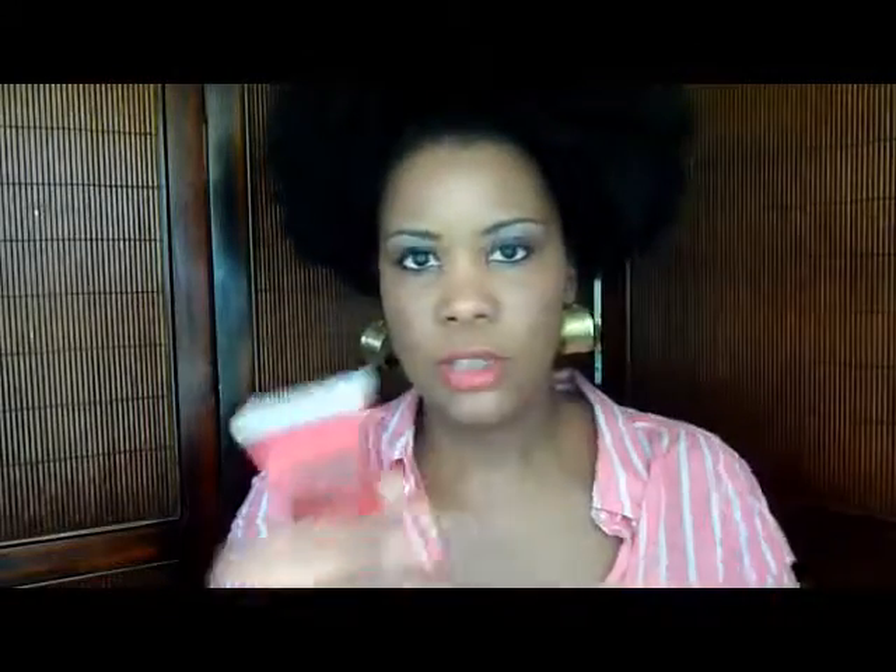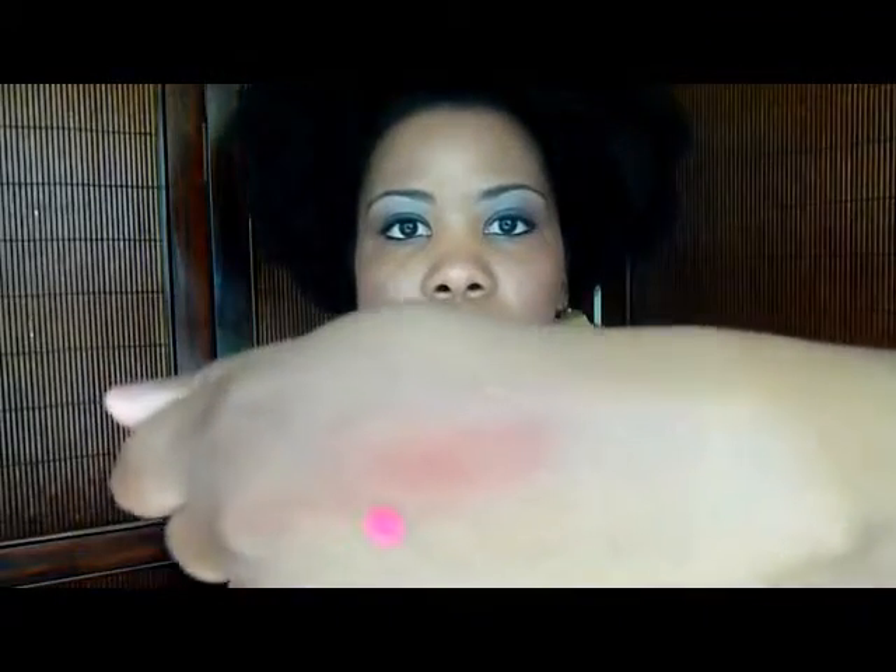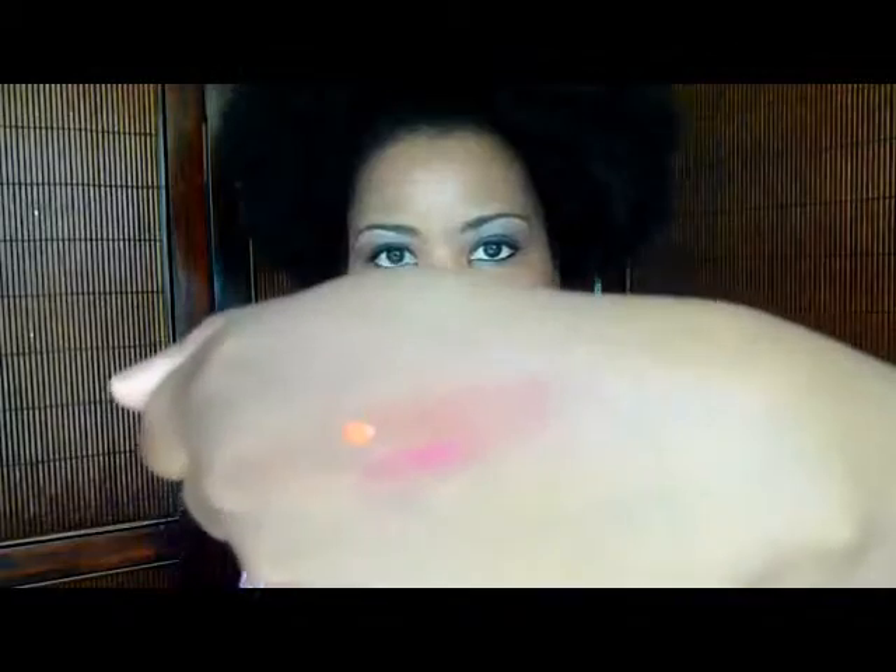These are the four original lip tars that I got. This one is NSFW — that's the actual name. That's a red. I got Anime — A-N-I-M-E. And then I got another orange, but this is the original tar so it's a little more pigmented.